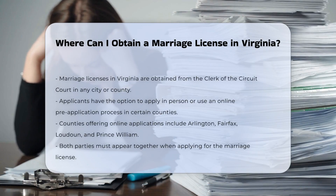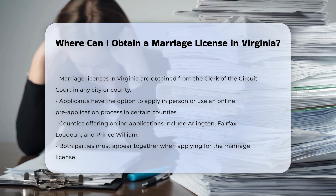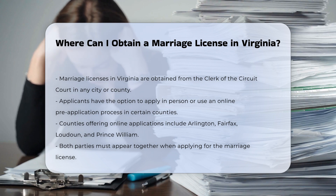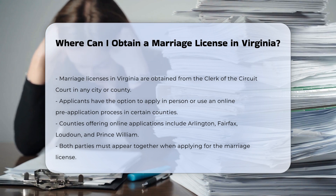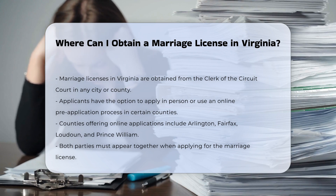In Virginia, you can obtain a marriage license through the clerk of the circuit court in any city or county. This means you have the flexibility to choose any location within the state, regardless of where your wedding will take place. You can either apply in person at the circuit court clerk's office or, in some counties, use the online marriage license pre-application process.